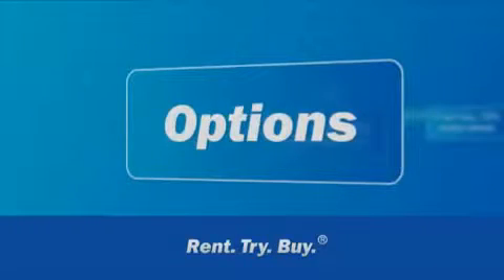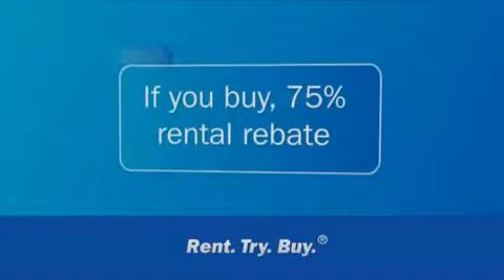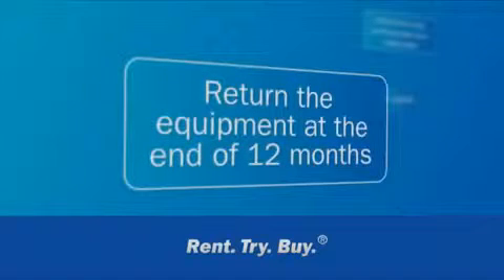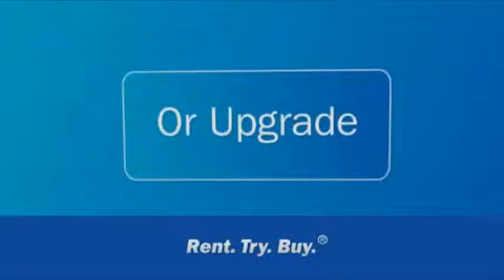The rent-try-buy options are designed with you in mind. Here's how it works. First up, you enter a 12-month rental agreement. If you buy the equipment during that year, there's a 75% rental rebate. You can return the equipment at the end of 12 months, continue to rent and the purchase price gets lower and lower, or upgrade if your business has outgrown the original equipment.